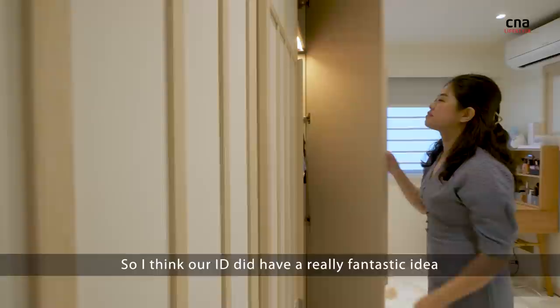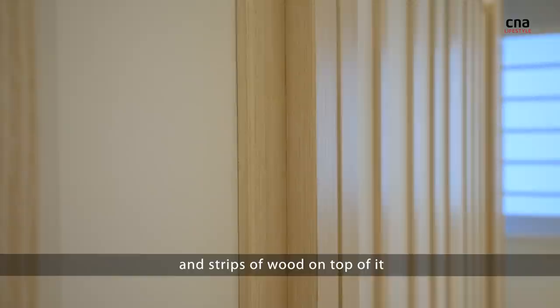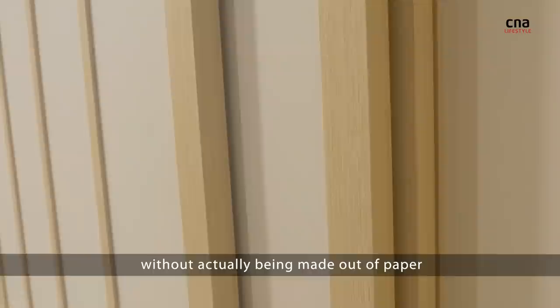Our designer had a really fantastic idea, which was to use coloured wood and strips of wood on top of it, so it actually looks like a Shoji screen without actually being made out of paper.